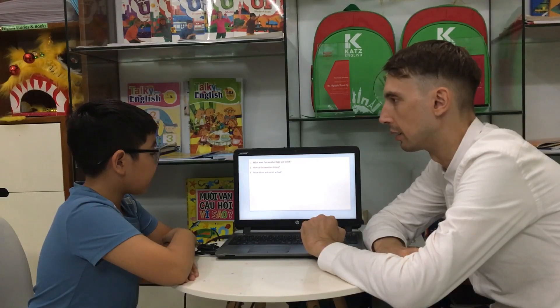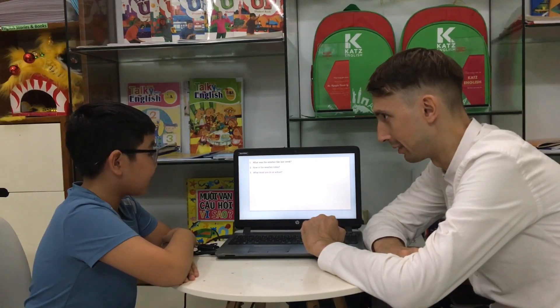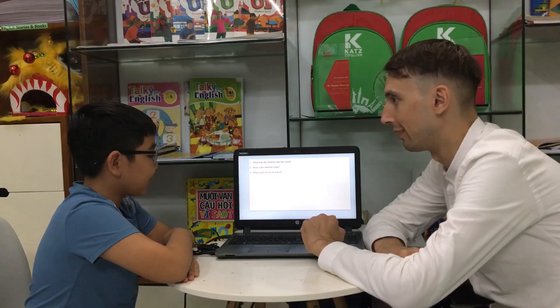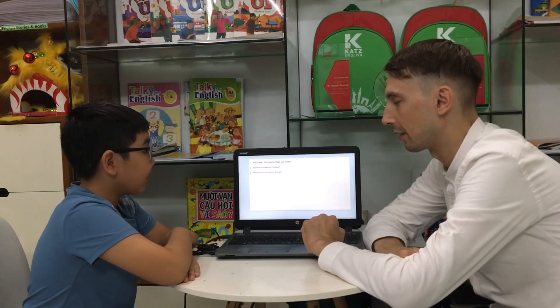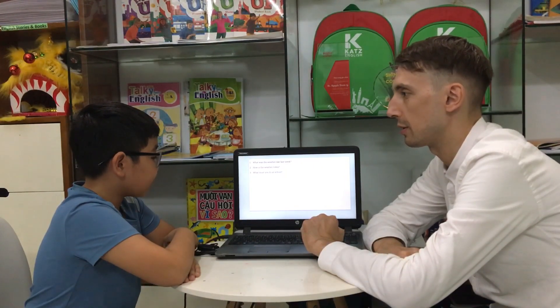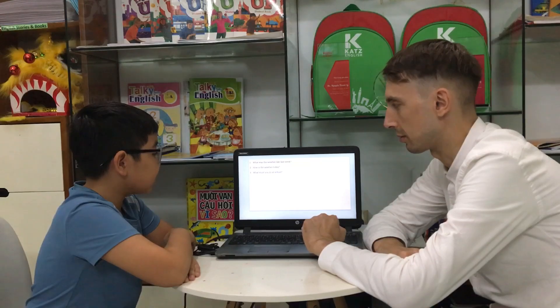What must you do at school? I must do homework. At school? Are you sure? Yes. But it's homework — you must do it at home because it's homework. So, what must you do at school? Work. Study. I must study at school. All right. Must you listen to the teacher at school? Yes. I must listen to the teacher at school. Right. Good job.